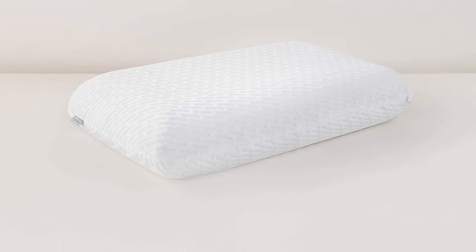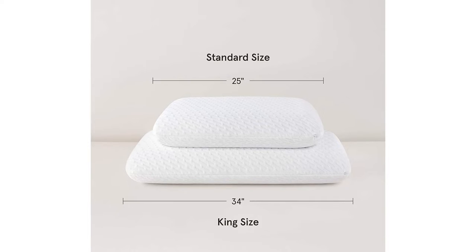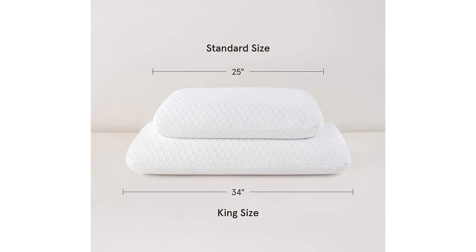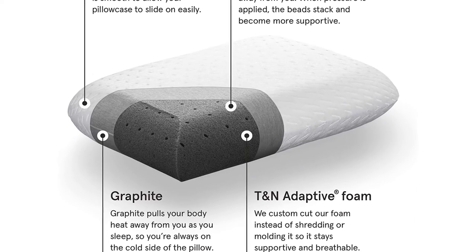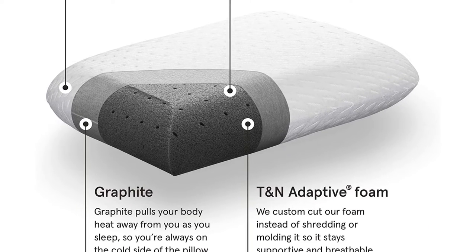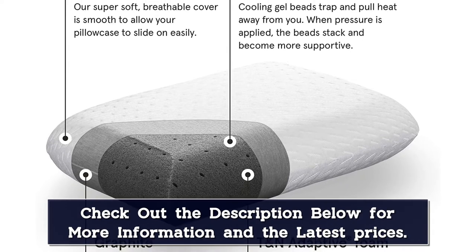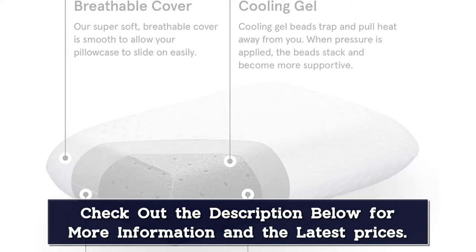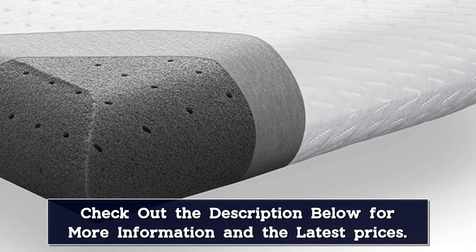Our tester noticed an immediate cooling sensation that didn't subside with repeated use. The gel beads also stack up when you apply pressure and become more supportive. The material is dense but lightweight and plush, and it conforms to your shape and preferred sleeping position. This pillow isn't adjustable, and the foam core shouldn't be washed in a washing machine. However, the soft, stretchy case is removable and machine washable.